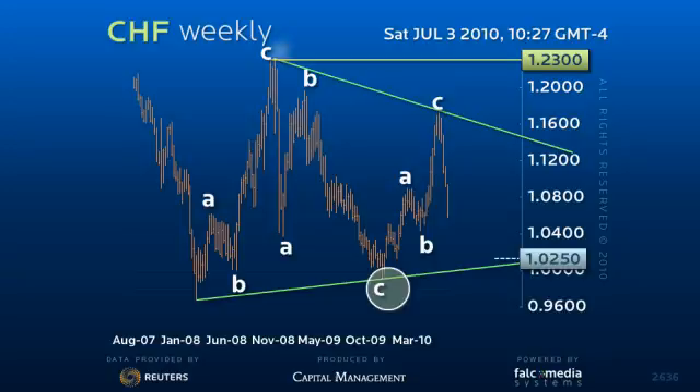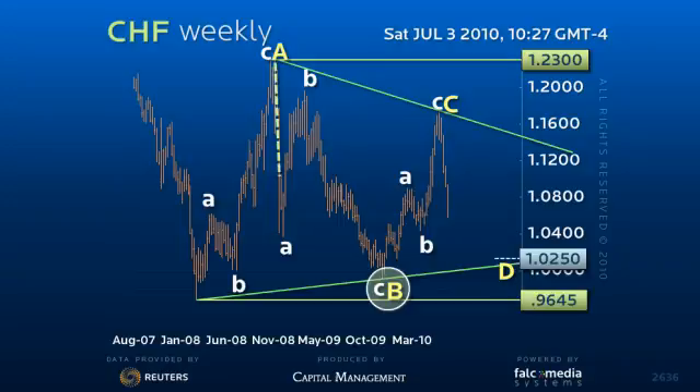I'd like to draw your attention to the characteristics of this B wave. The first leg of this decline, labeled lowercase a, fell a full 72% of the previous A wave in six weeks, before a full 82% pullback of the decline.